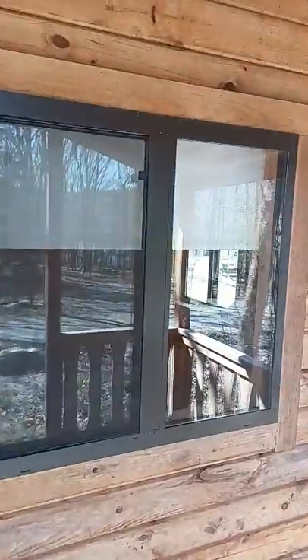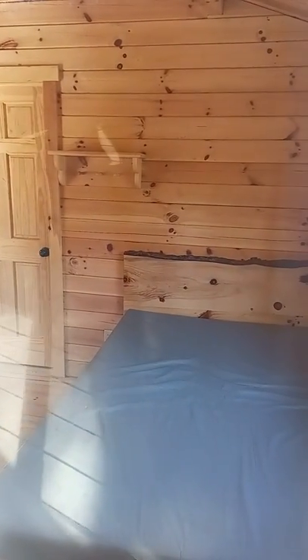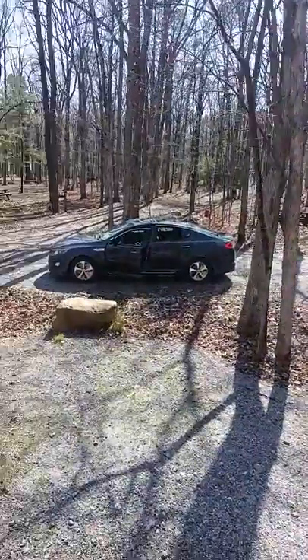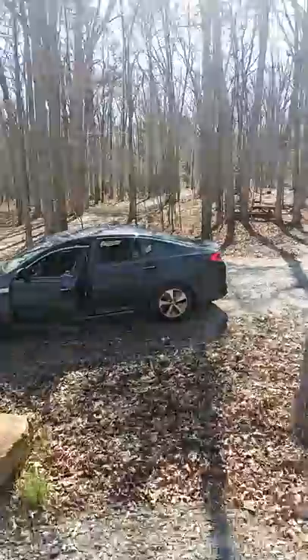This here is cabin number 66. I don't know if you can see, there's a full size bed and a shelf table. I'm not sure if these ones come with heat. In that room back there, there's a set of bunk beds, and I believe there's another full size bed back there. These are the cabins down at Munchunk Lake.